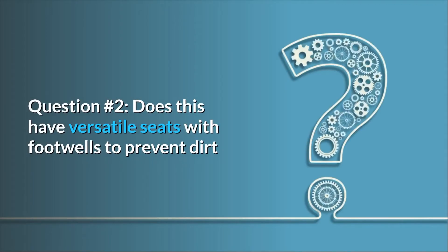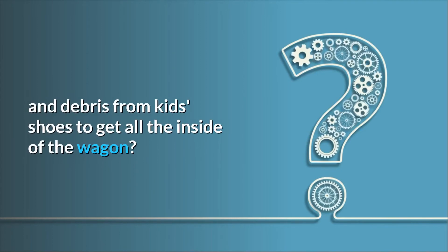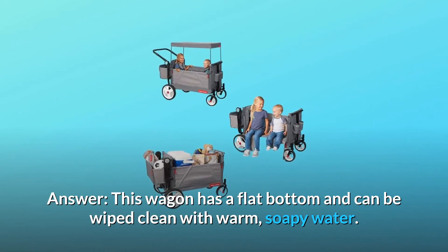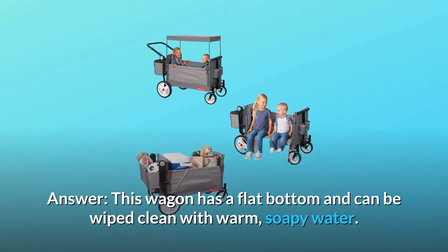Question 2: Does this have versatile seats with footwells to prevent dirt and debris from kids' shoes getting inside the wagon? Answer: This wagon has a flat bottom and can be wiped clean with warm, soapy water.